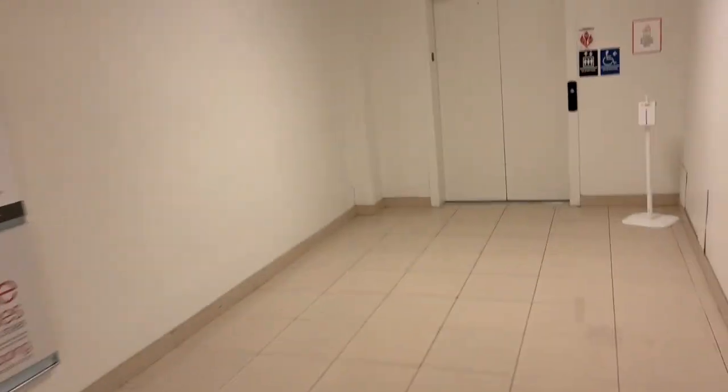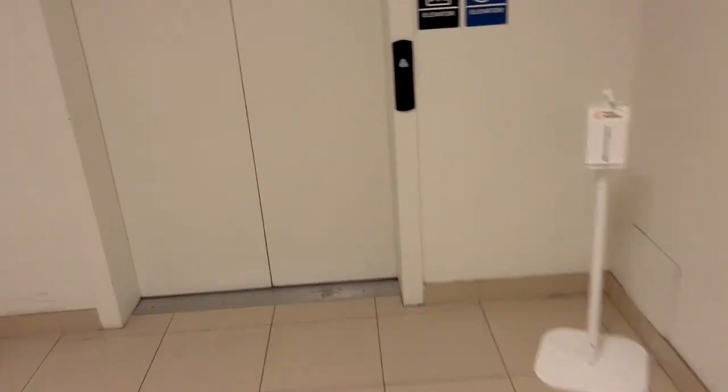Hi, this is the elevator. Macy's Montgomery Mall, North Wales, Pennsylvania.